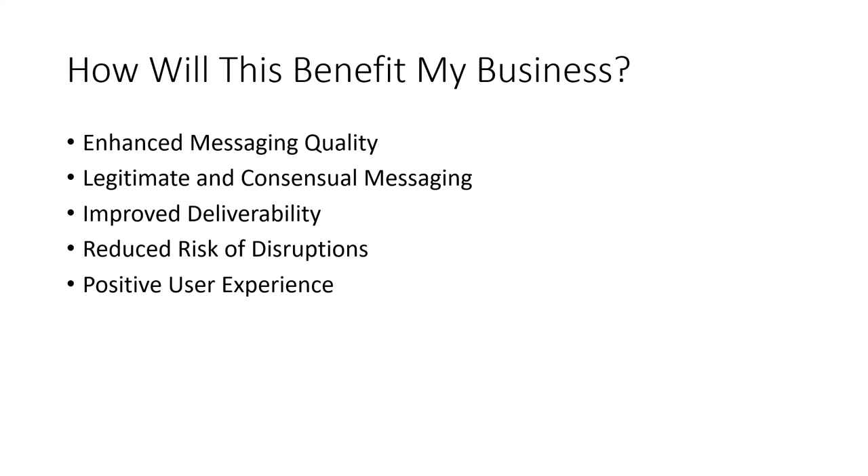And finally, a positive user experience. Legitimate and verified messaging reduces the likelihood of receiving unsolicited or unwanted messages, enhancing customer satisfaction. By leveraging A2P 10DLC, businesses can maintain compliance, deliver messages reliably, and build stronger relationships with their customers through trustworthy and consent-based messaging practices.